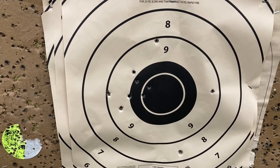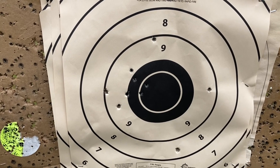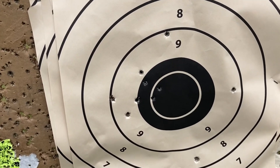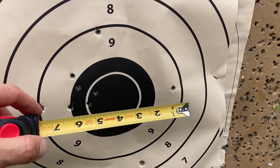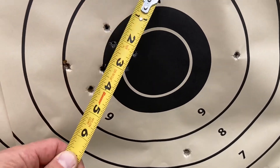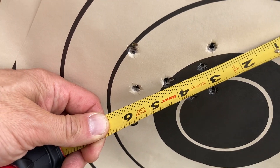This is 2007 Wolf Military Classic hollow point, 122 grain — I think it came in the camouflage box. Ignore this one, that one kind of popped off on me. It's about five and a quarter inches.